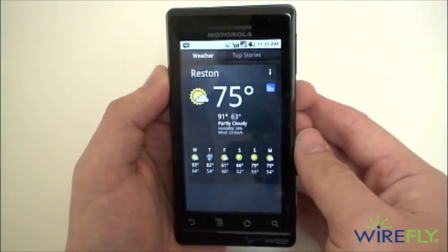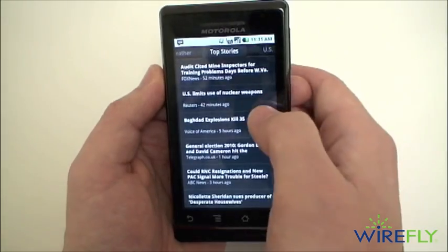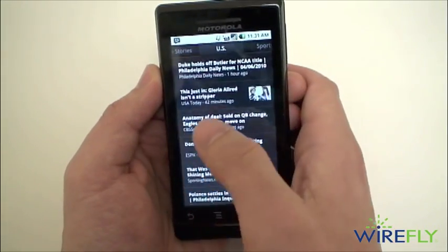So weather is in the left tab here, and then top stories on the next tab. You can flip through different categories.